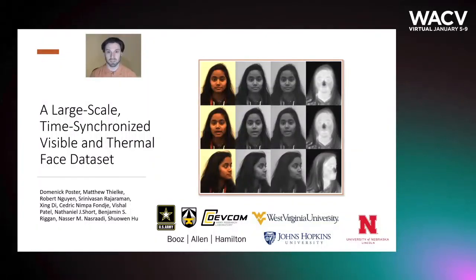Hello, my name is Dominic Poster and I'm happy to present on behalf of my colleagues our work entitled a large-scale time-synchronized visible and thermal face data set. This was a collaborative project between the US Army Research Lab, Booz Allen Hamilton, West Virginia University, Johns Hopkins University, and University of Lincoln, Nebraska.